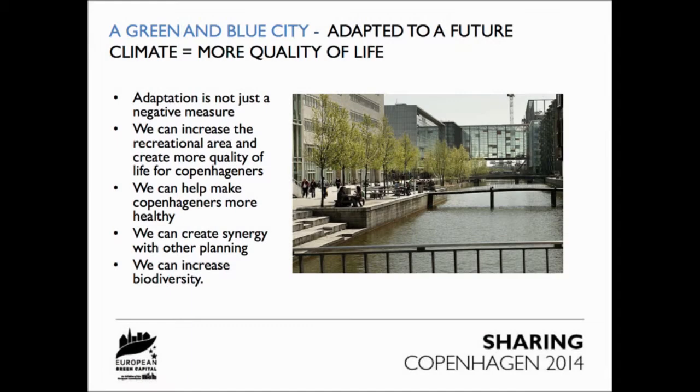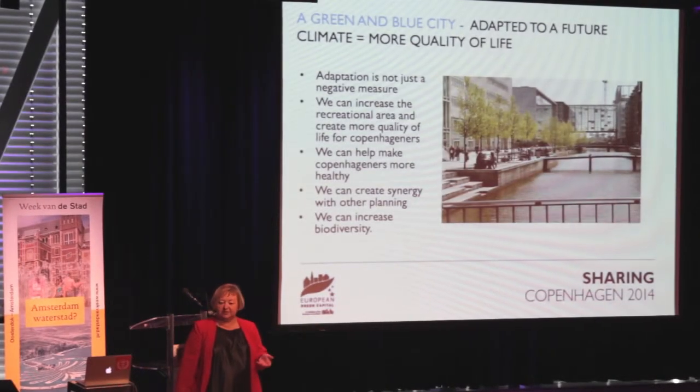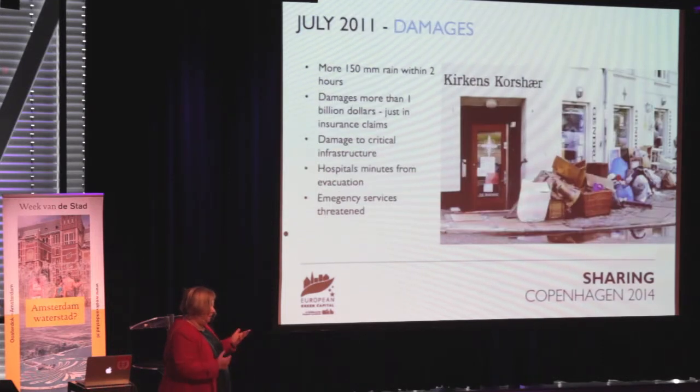The aim of what we're doing - the whole idea about climate change adaptation in Copenhagen - is to say we're not only going to look at this as a problem. We are going to try to work with adaptation in a way where we will improve the city: having more recreational space, increased biodiversity, and using the synergy available in urban design and urban development when it comes to adaptation.